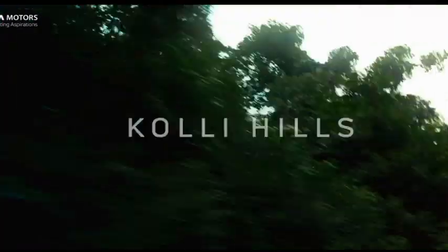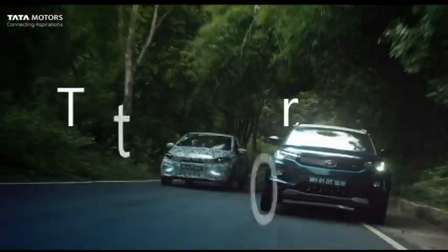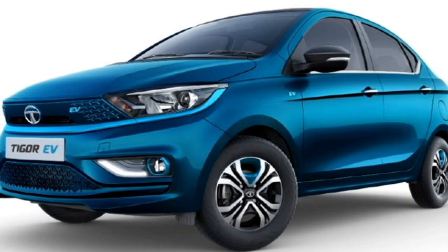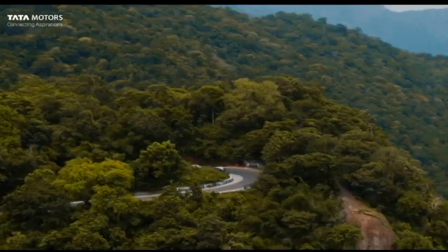The famous Indian car manufacturer Tata Motors is bringing the new facelifted version of the Tata Tigor Electric, which is more powerful, attractive, and packed with features. Tata is bringing this new facelifted electric sedan with Ziptron technology, which will provide superior drive quality.